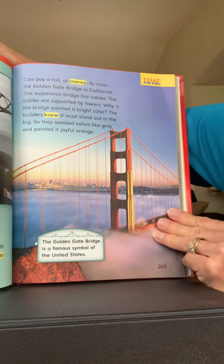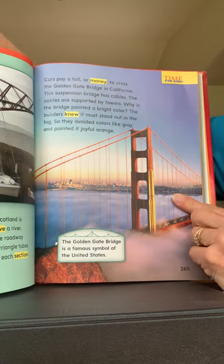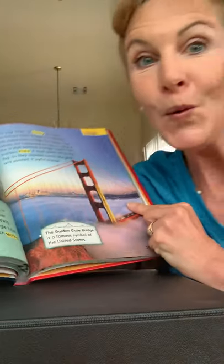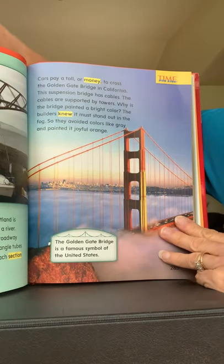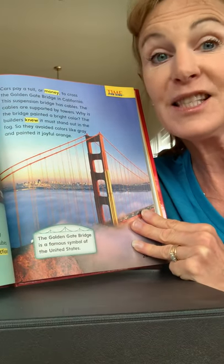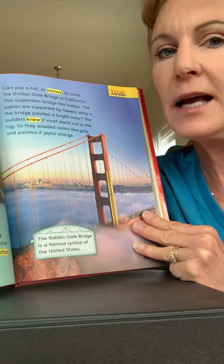Cars pay a toll. Sometimes when you go over a bridge, you have to pay money. A toll is when you pay money to cross — like the Golden Gate Bridge in California. Who's been to the Golden Gate Bridge? Was it exciting? This suspension bridge has cables. The Golden Gate Bridge is a suspension bridge — that's a hard word: suspension bridge.